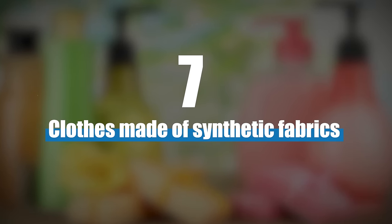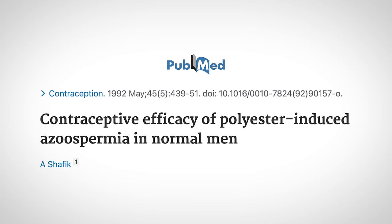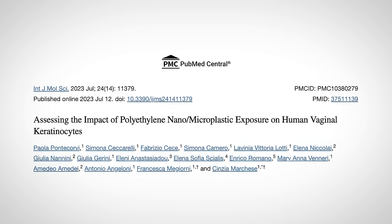Number seven, clothes made of synthetic fabrics such as gym clothes, underwear, and shirts. Polyester underwear has been seen to have contraceptive effects, because these synthetic materials leach xenoestrogens into your body through your private parts. Women using menstrual products have also been found to be exposed to these xenoestrogens.